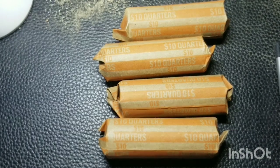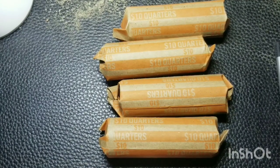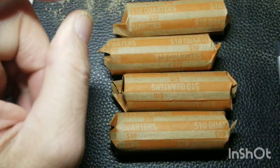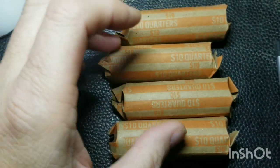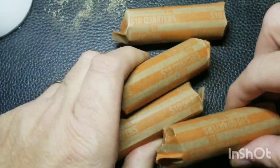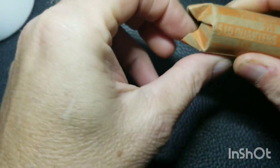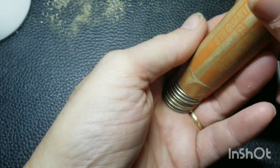Welcome back everybody. Today is Wednesday, November 30th, and here are four quarter rolls I picked up from the bank yesterday. Let's go through these and see if there might be anything in here. I got a penny rolls along with it.